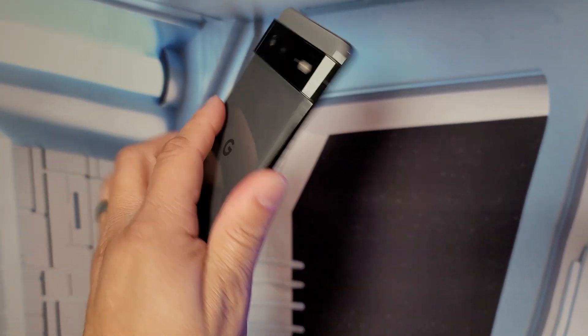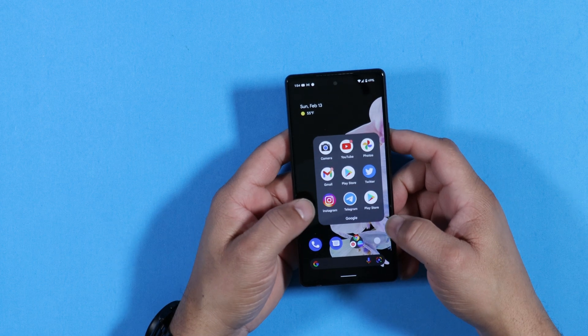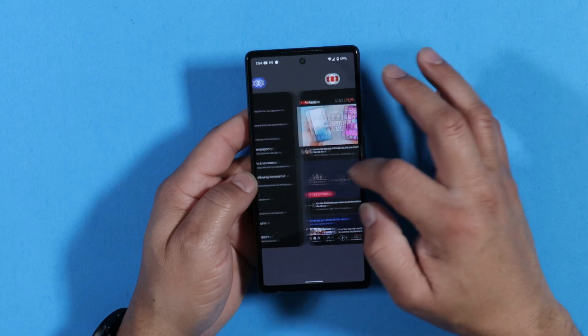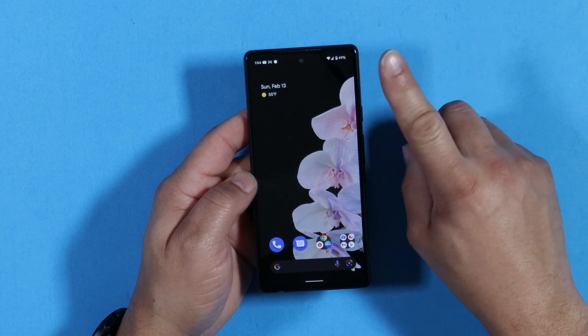I installed Android 13 on my Google Pixel 6 and I want to give you my thoughts. It's not a lot going on here, but still, this is Android 13 on the Google Pixel months and months early in advance. Now, a disclaimer: this build is not for people using their devices as a daily driver. This is a very buggy and very early build, and the betas are not out yet.